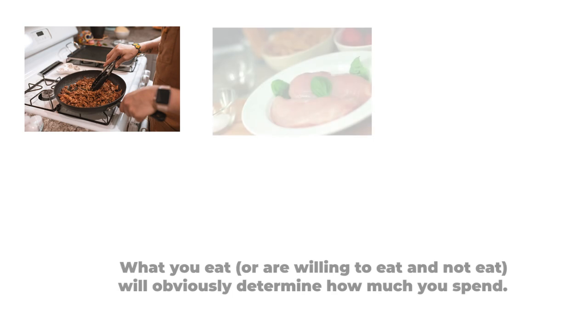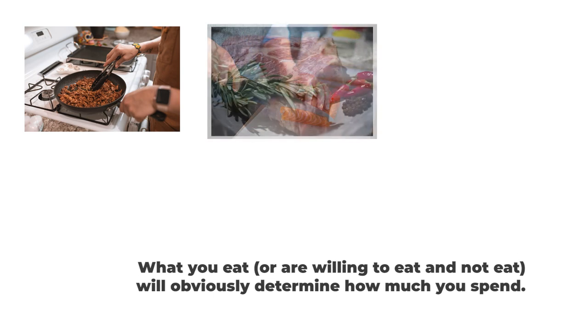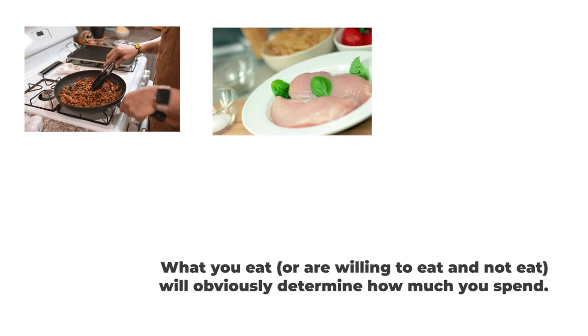Next, you'll have to consider your diet. Do you eat meat, or are you a vegetarian? Some types of meat and their various forms cost more. Fish tends to cost more than other animal products, with beef often costing the most. Chicken and pork tend to be the cheapest, but again it really depends on the cut or part of the animal.